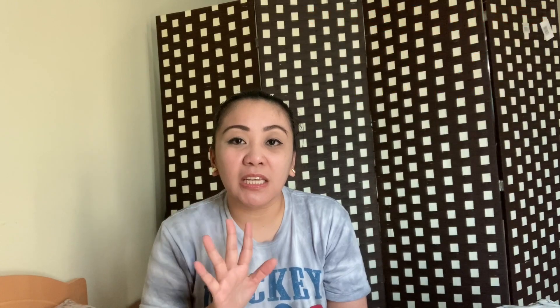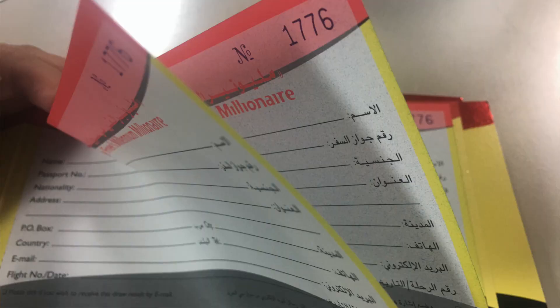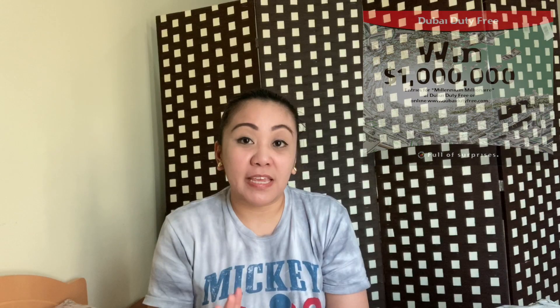Yes, those 5,000 tickets are being checked one by one. Millennium Millionaire has three pages. They are checking if every page is perfect and error-free. Once these 5,000 tickets are checked, rechecked, double-checked, and triple-checked, they will allocate the tickets.